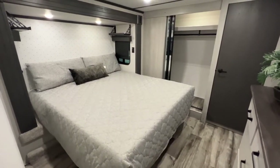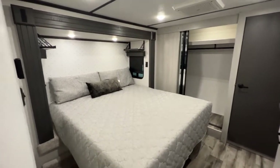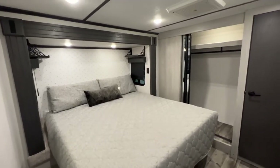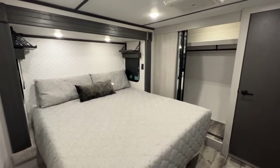Alright guys, so we are standing in a leftover 2022 camper. This is a Montana High Country, the 373RD. I think you guys are going to love it. It'll probably check off a lot of boxes for what you're looking for — storage options, luxury features, all of the works.